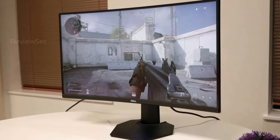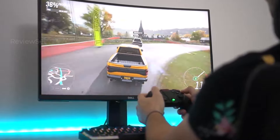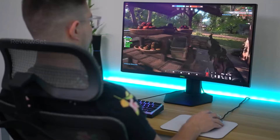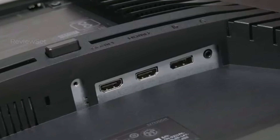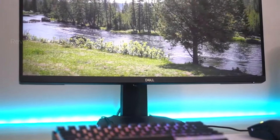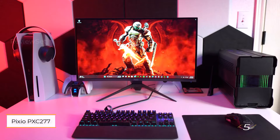Sporting a 165Hz refresh rate and a 2ms GTG response time, it offers a fast and responsive gaming experience, although slightly behind the quickest IPS panels. The VA panel excels in contrast ratio, contributing to vibrant and punchy visuals in SDR mode. Connectivity options include dual HDMI and a DisplayPort, with USB Type-C absent. While the monitor performs admirably, caution is advised with certain modes that may impact brightness and vibrancy.